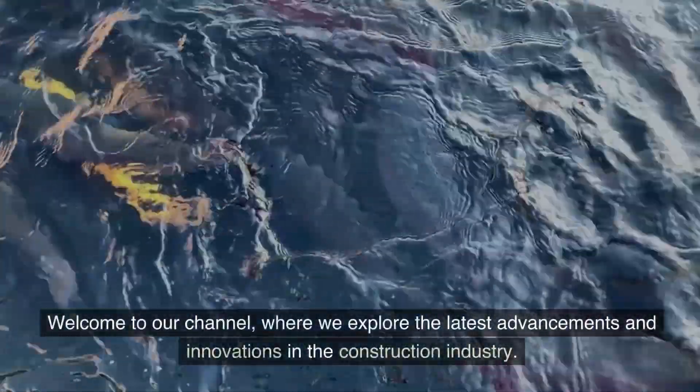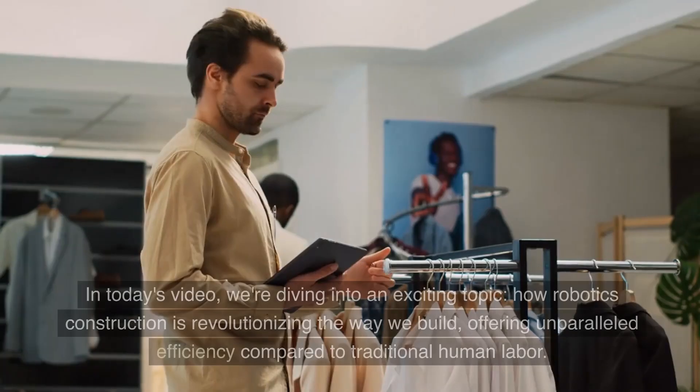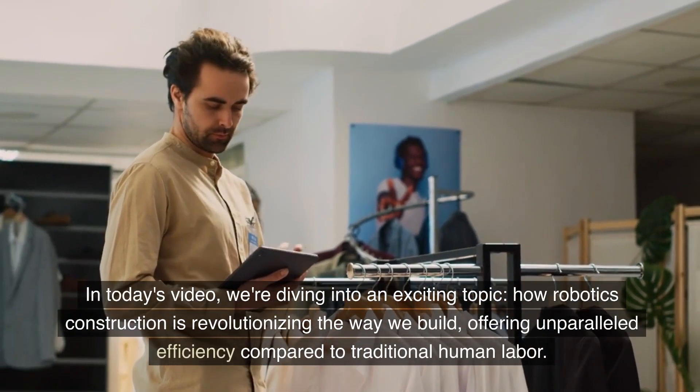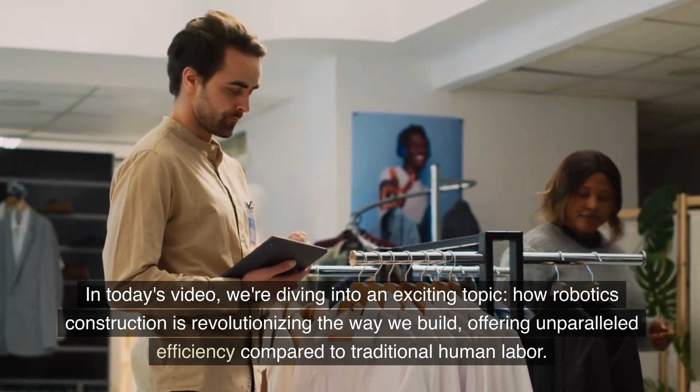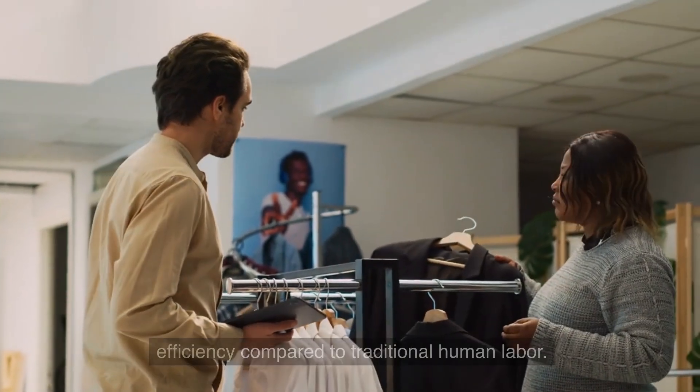Welcome to our channel, where we explore the latest advancements and innovations in the construction industry. In today's video, we're diving into an exciting topic: how robotics construction is revolutionizing the way we build, offering unparalleled efficiency compared to traditional human labor.